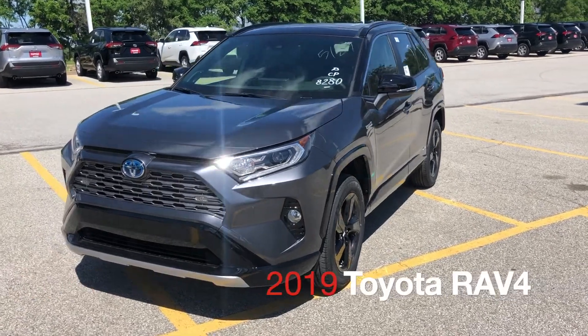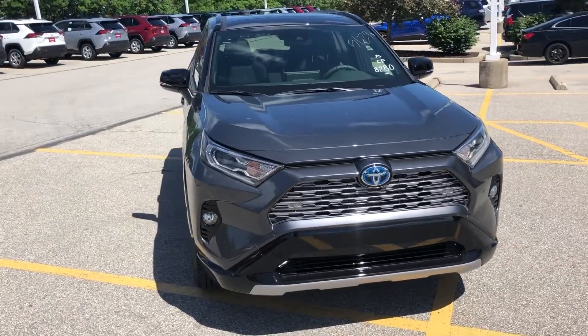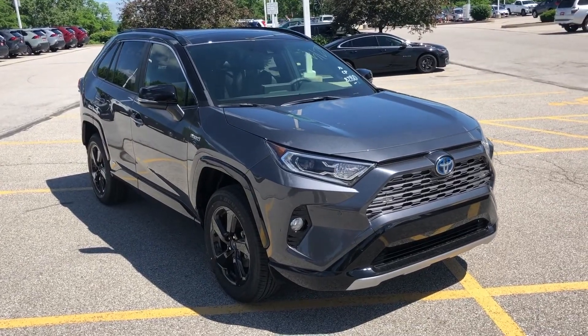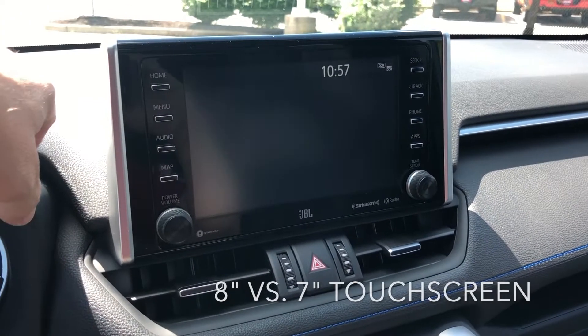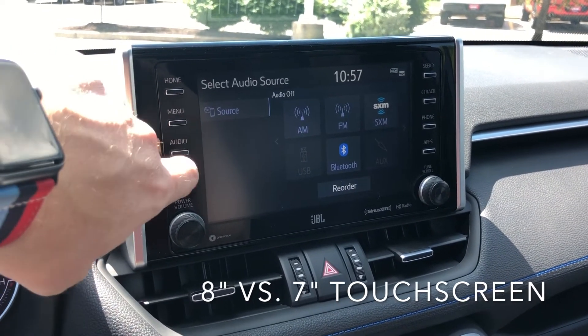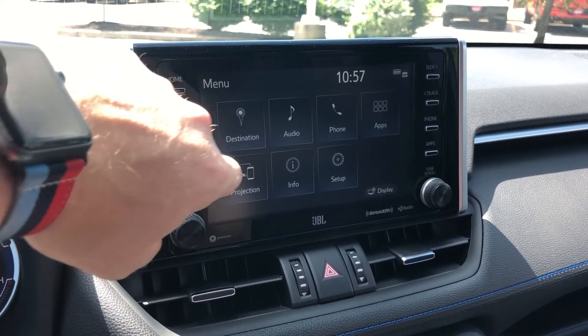Hey, it's Tim from Pappas Toyota again. Today we're talking about the differences between the 2019 Toyota RAV4 and the Honda CR-V, and why the RAV4 is a better choice. The first big difference is an 8-inch touchscreen that's bigger on the RAV4 than it is on the CR-V — a much newer, faster, bigger interface on the RAV4 versus the CR-V.